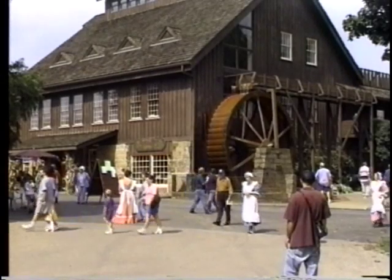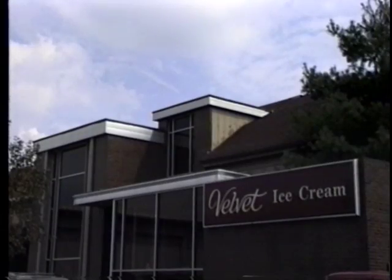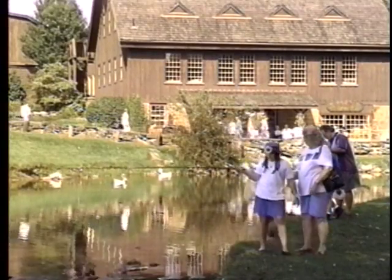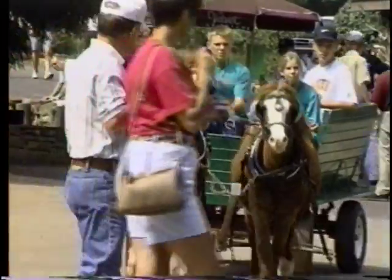Satisfy your sweet tooth in northern Licking County at Ye Olde Mill, home of the famous Velvet Ice Cream Company. Watch ice cream being made, visit the milling museum, or feed the ducks down by the pond. Each year, Ye Olde Mill is host to many fun events, such as the Ice Cream Festival and the Buckeye Tree Festival.